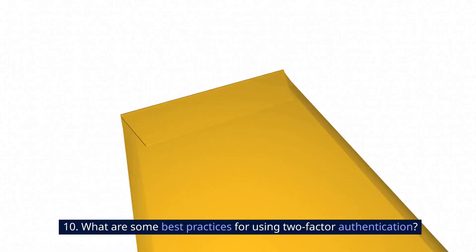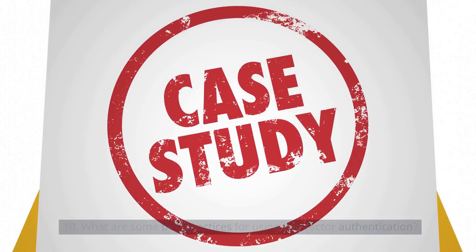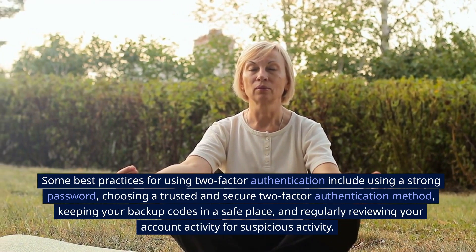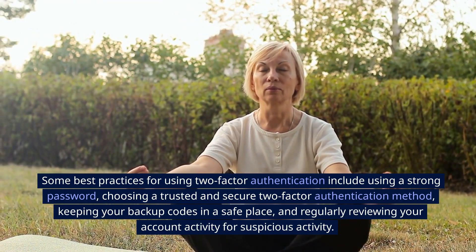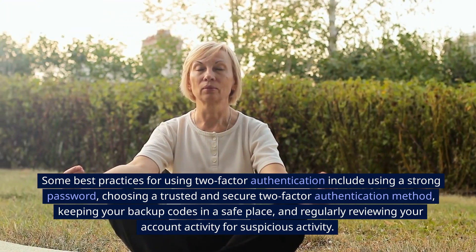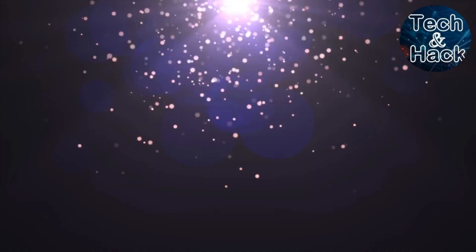10. What are some best practices for using Two-Factor Authentication? Some best practices include using a strong password, choosing a trusted and secure Two-Factor Authentication method, keeping your backup codes in a safe place, and regularly reviewing your account activity for suspicious activity. Thanks for watching.